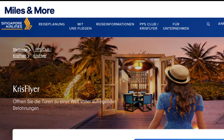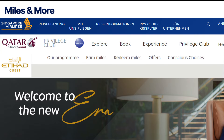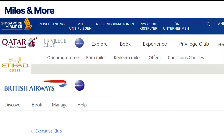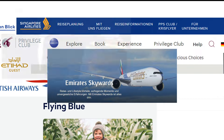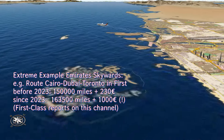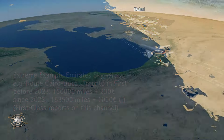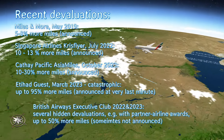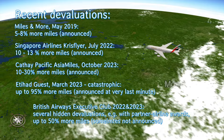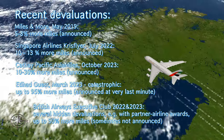One important tip when it comes to using miles and points: don't hoard miles for a long time just to look proudly at the high number. Instead, save them up for a realistic goal and then redeem the miles promptly. Every mileage program regularly — and often without notice — makes so-called adjustments, after which the same flight suddenly requires a lot more miles. What Emirates did with Skywards is an extreme customer-unfriendly example.